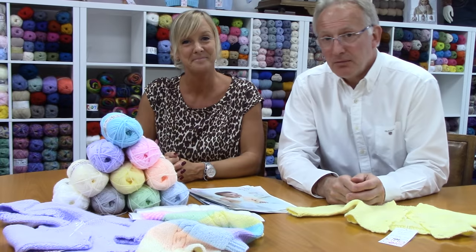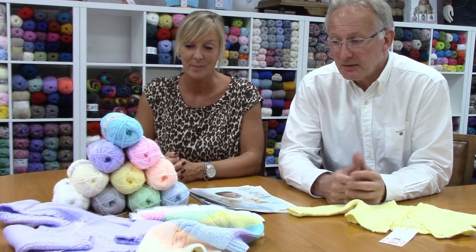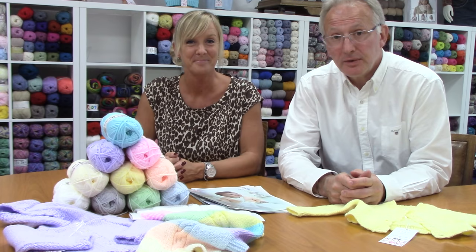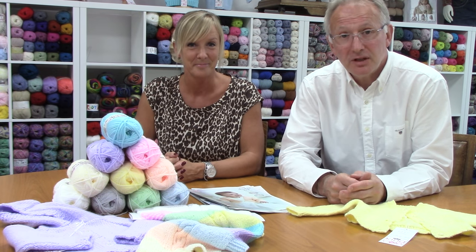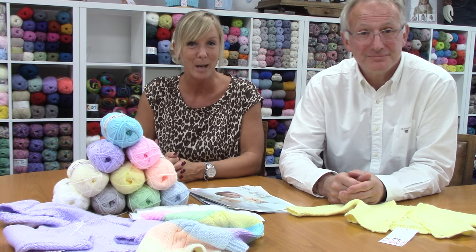We think this is a really lovely addition to the King Curl ranges and we think you're going to really enjoy knitting with it and be absolutely thrilled with the results. I really hope that you agree and look forward to hearing from you in the weeks and months ahead. Happy knitting!